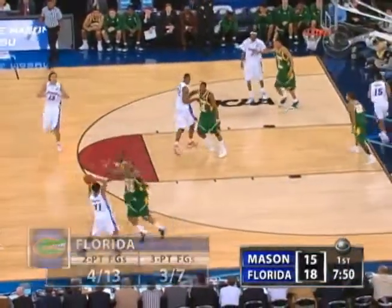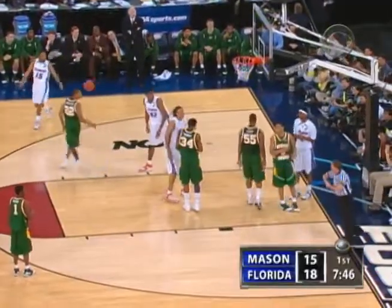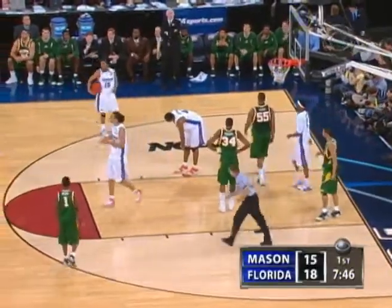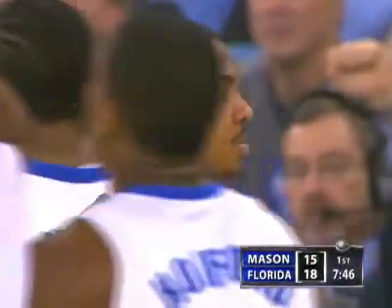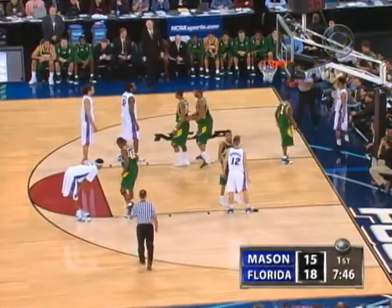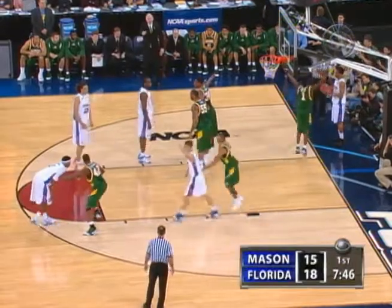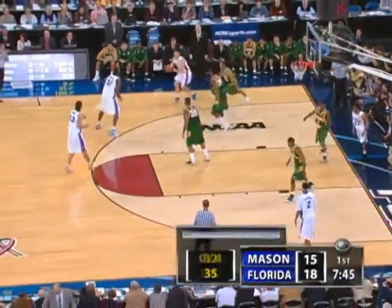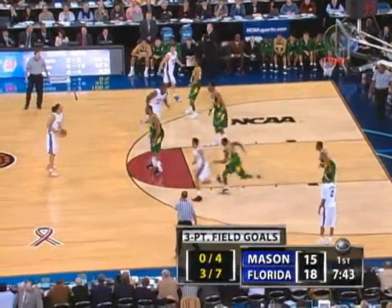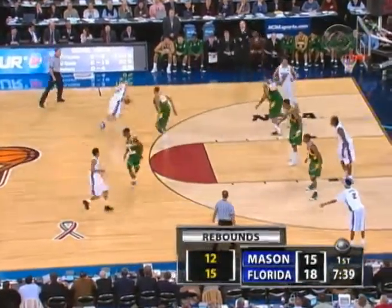And now Noah spinning, and first a push-off foul against George Mason — it's Thomas. It'll be Florida ball. Thomas was called for that foul going to the break, with 7:46 to go in the half. A little difference getting the ball inbounds, being guarded by Skin as opposed to being guarded by Brewer and those long arms. Florida now has Horford on the bench.